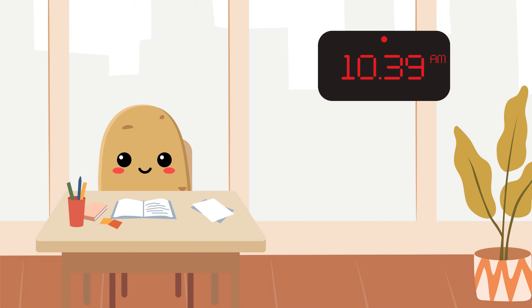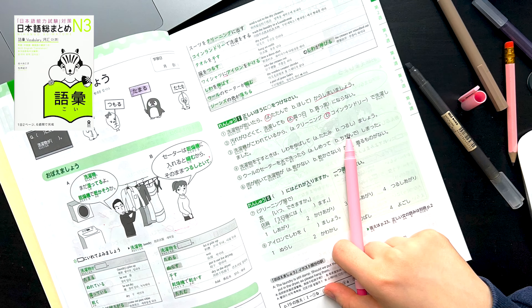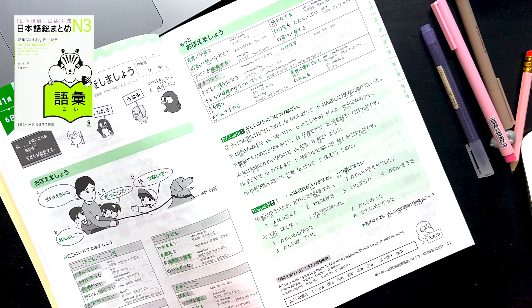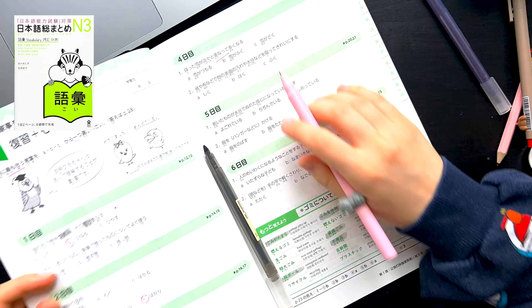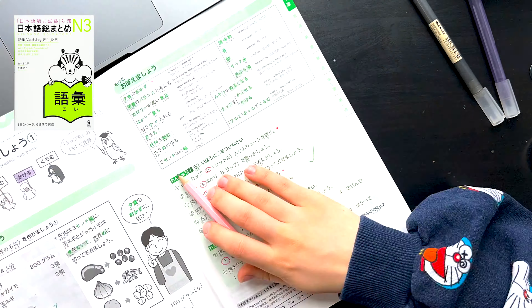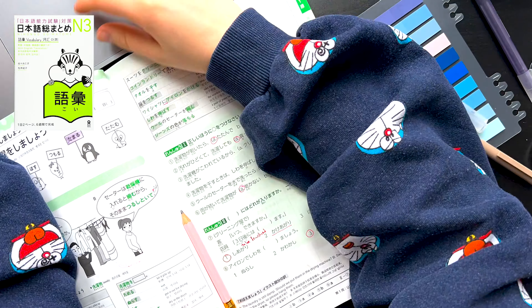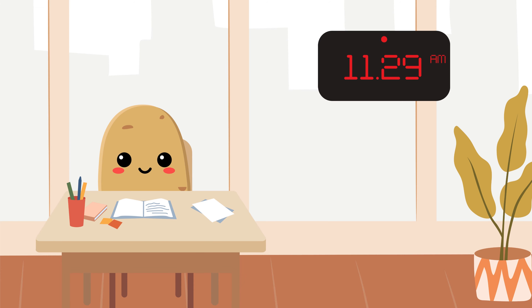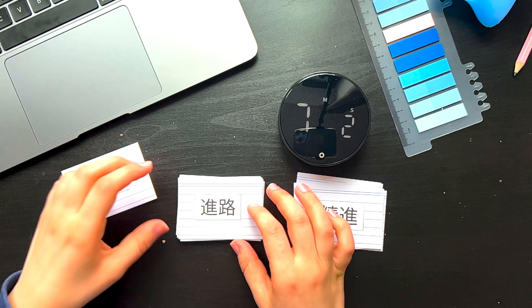I woke up 26 minutes ago, made myself a cup of tea, and it seems like my study buddy for the day is my yesterday's migraine. I am starting today with Nihongo Somatome Goyi. I've had this book since July, but this is the first time I'm using it. I think this book series is meant for pre-JLPT exam revision as they are all divided into weeks. For instance, this book has 6 weeks and you are meant to do about 2 pages per day.